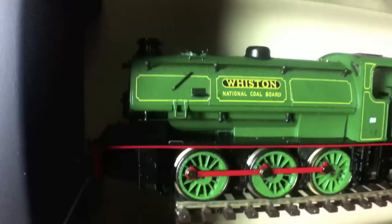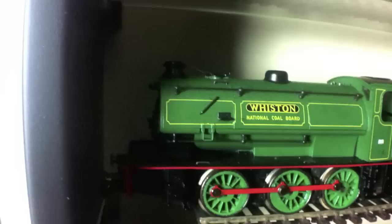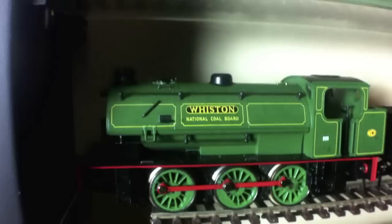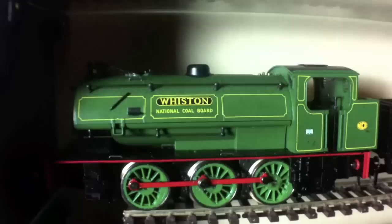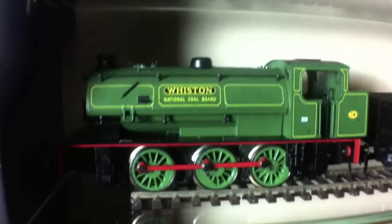Then we've got the new battle wagon that we talked about in the previous video, so we'll gloss over that and move on to one of the Hornby ex-Daypole austerities. This is Whiston. I believe the real Whiston was one of the last steam locomotives in commercial use, down at a colliery somewhere near Manchester — Astley Green Colliery rings a bell — and she was running up until around 1984 and then passed immediately into preservation.